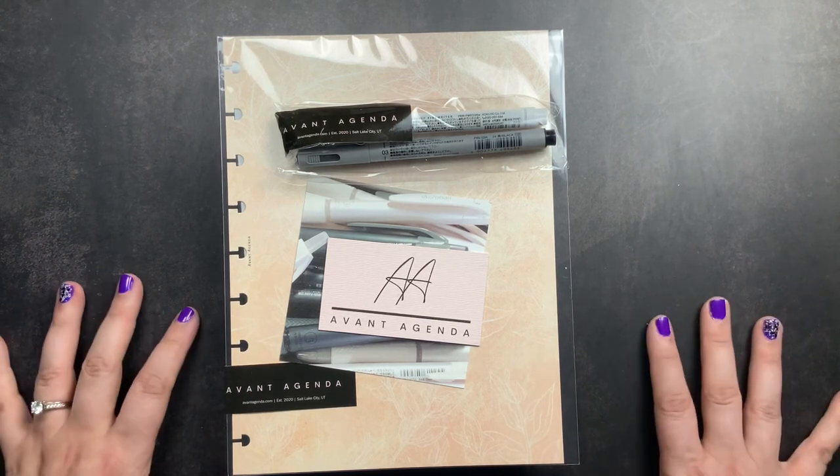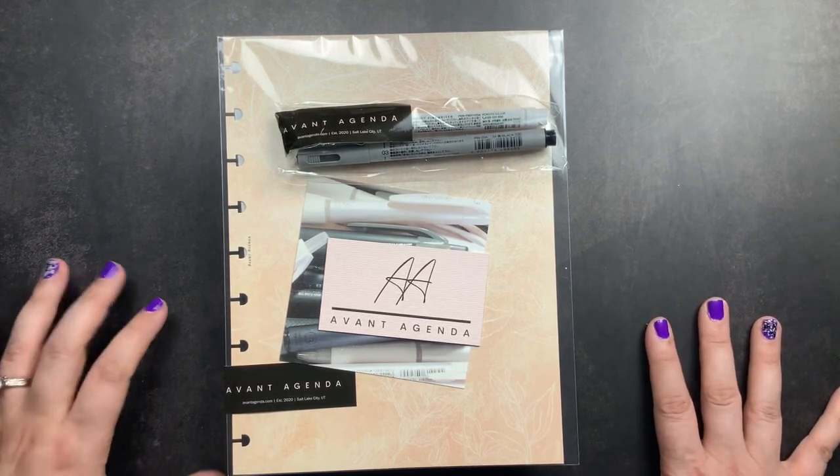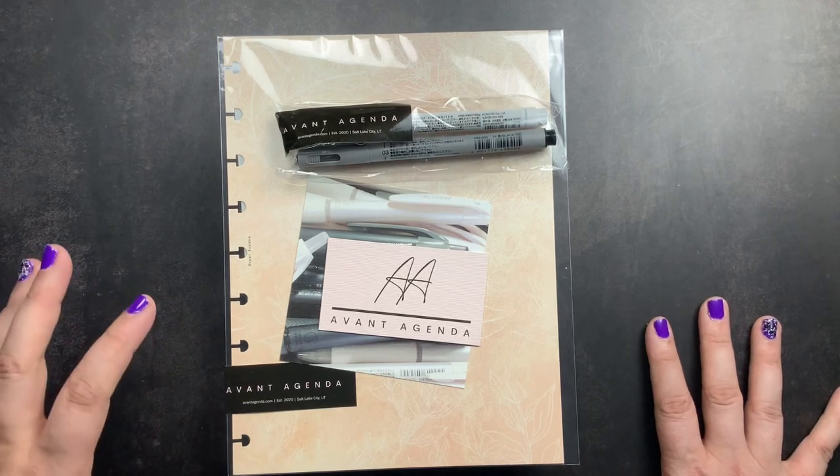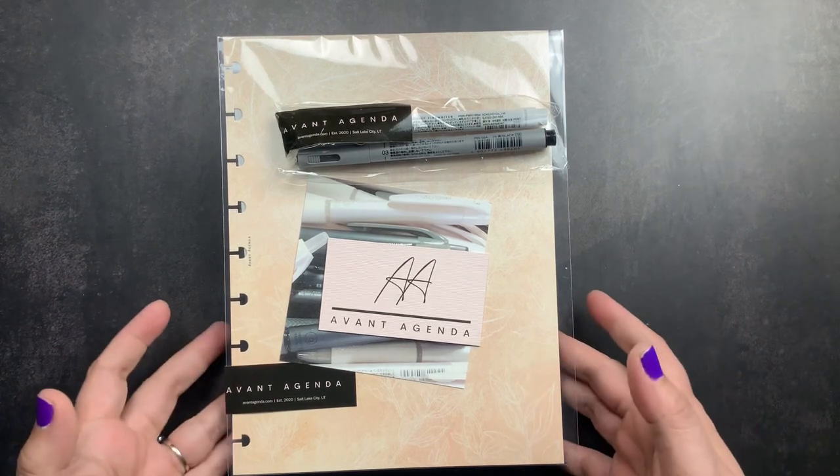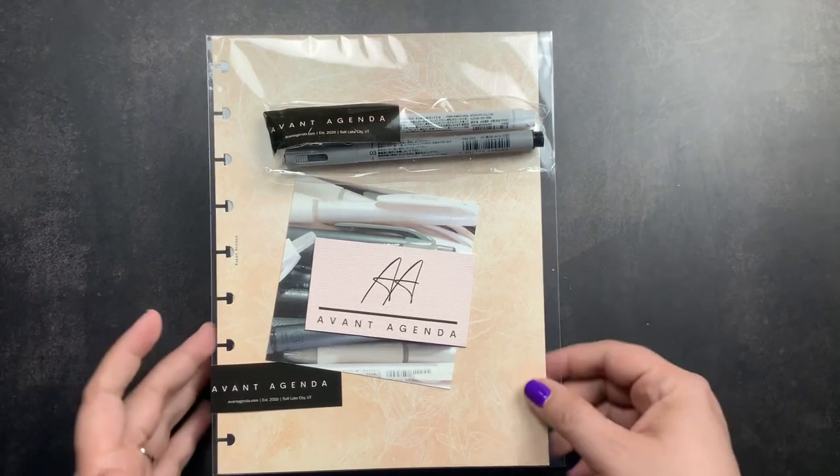I wanted to make sure I put that out there before I forgot and let you guys know that if you shop with them now through October 31st, you can use my code to save 10%.